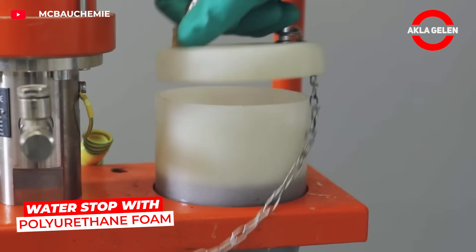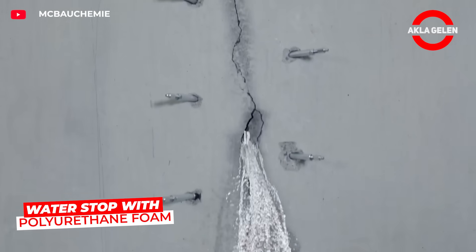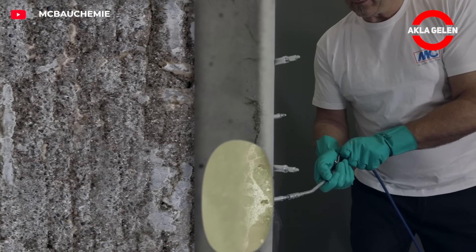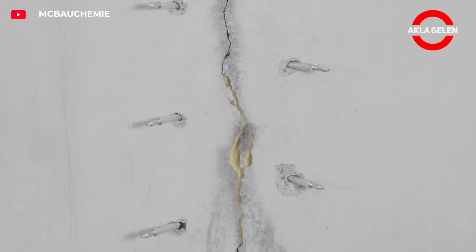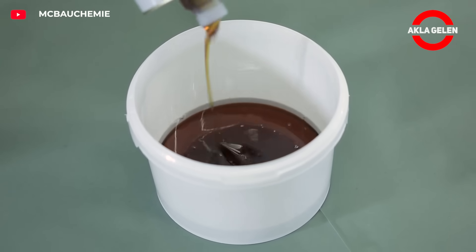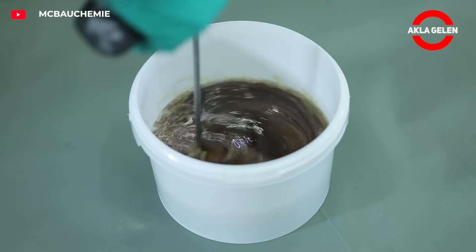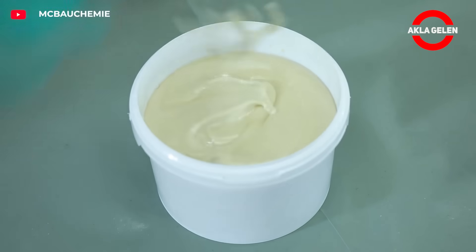This is a single-component hydrophobic polyurethane foam-based injection resin. It foams rapidly within seconds upon contact with water. It effectively seals cracks and voids against water. It is used in porous materials such as concrete, masonry, and rock.